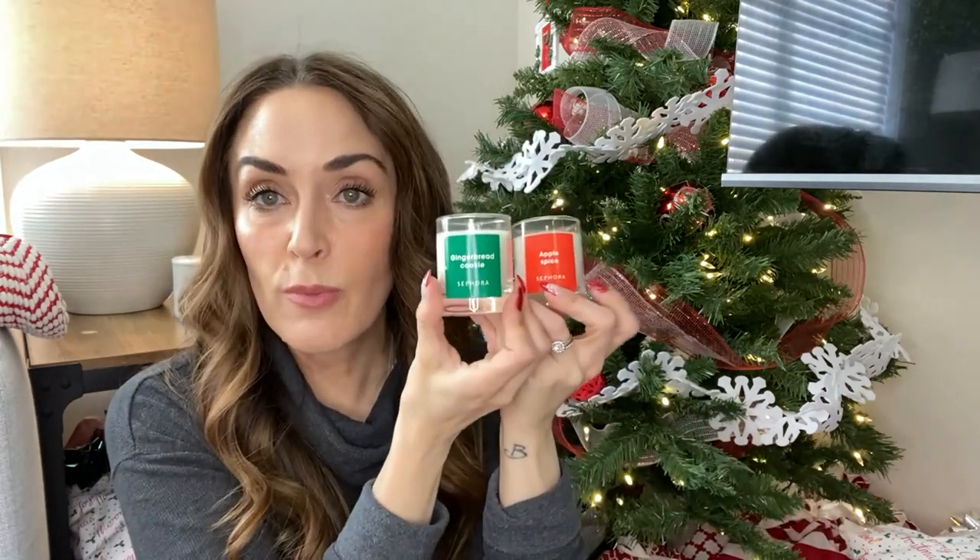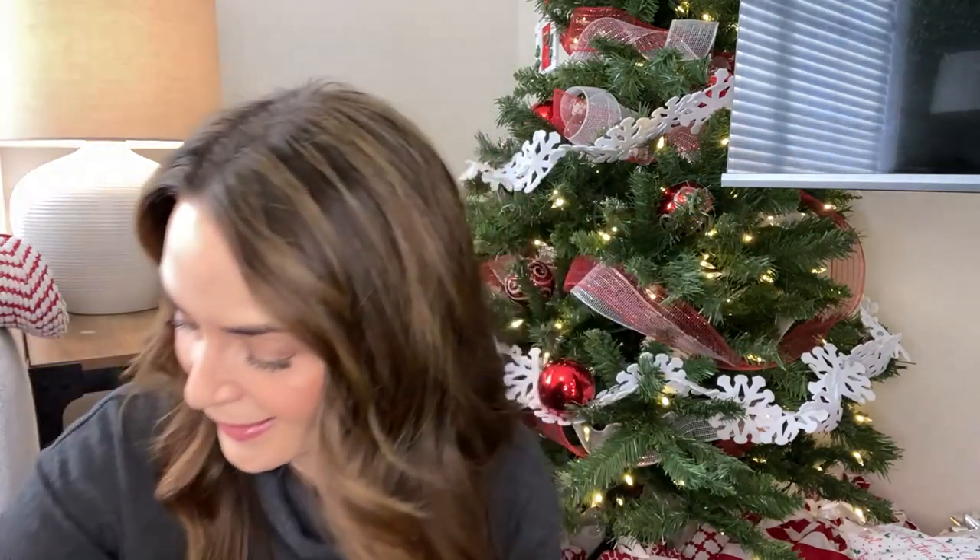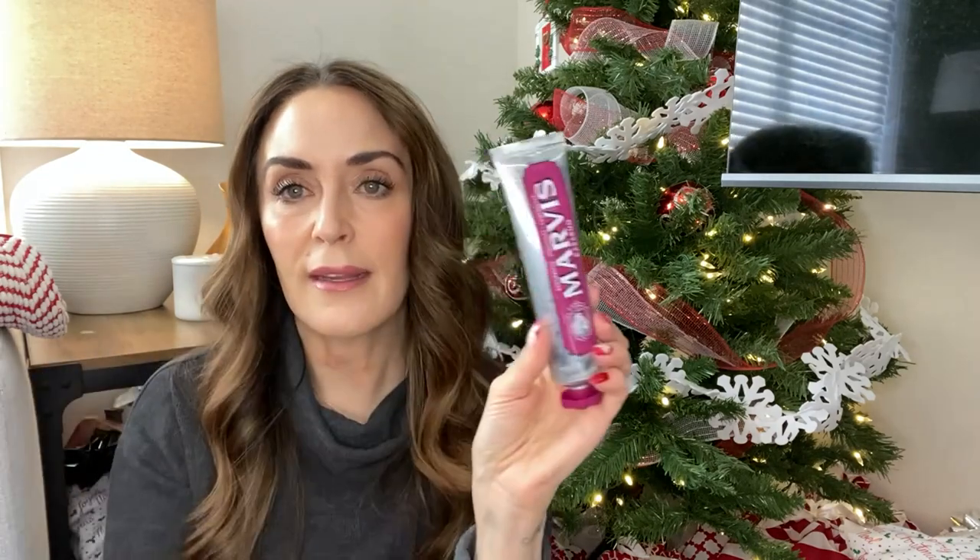I did get both of them each one of these candles — apple spice and gingerbread cookie, a little three-pack from Sephora. You know what, they're not great. I probably a little bit regret getting them. For my older son who's getting into skincare, I had already given him a sunscreen and a retinol, so I got him The Ordinary niacinamide to add in and a face scrub — I'm not familiar with the brand but I got it at Winners. I also got him this chicken and waffles chocolate, and one of these Marvin's toothpastes in exotic spicy flavors.